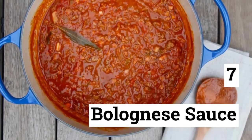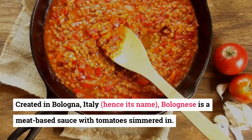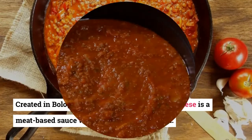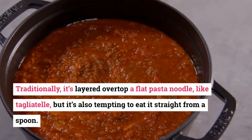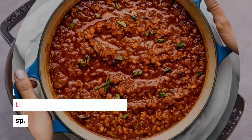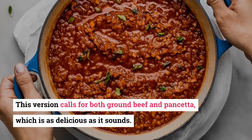7. Bolognese Sauce. Created in Bologna, Italy — hence its name — Bolognese is a meat-based sauce with tomatoes simmered in. Traditionally it's layered over flat pasta noodles like tagliatelle, but it's also tempting to eat it straight from a spoon. This version calls for both ground beef and pancetta, which is as delicious as it sounds.